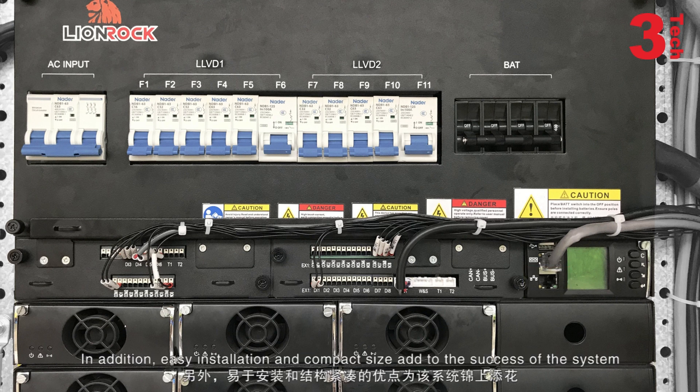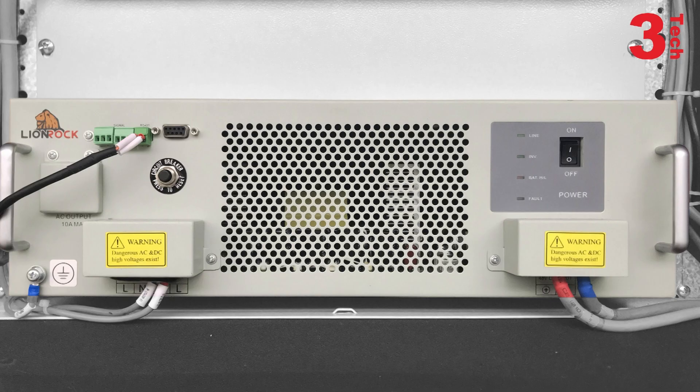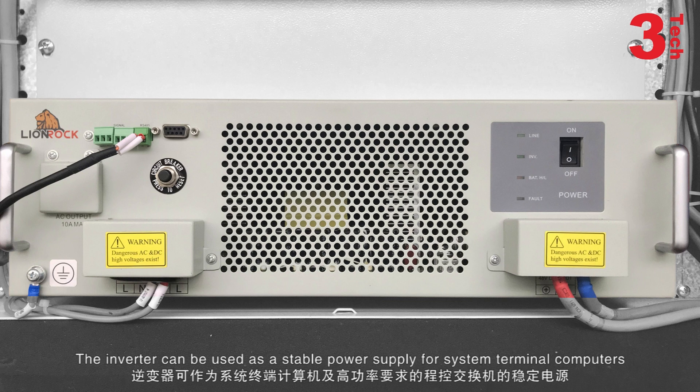In addition, easy installation and compact size add to the success of the system. The inverters can be used as a stable power supply for system terminal computers and program-controlled switches with high power requirements.